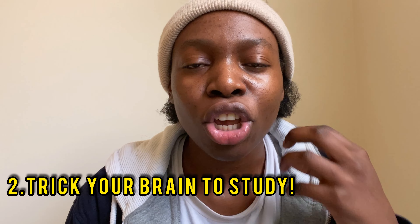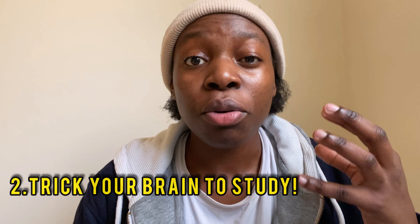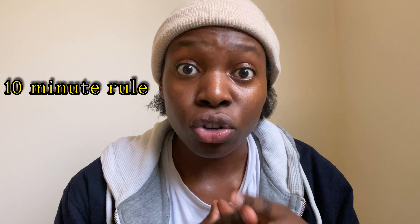The second tip is to trick your brain to start studying, to optimize focus and productivity. A very useful hack here is the ten-minute rule. When you plan to do something — especially learning — we tend to procrastinate or have difficulty starting. The ten-minute rule states that you convince yourself to start for just ten minutes.